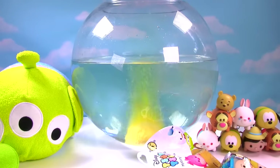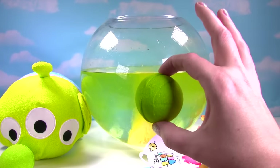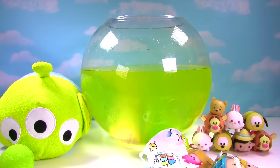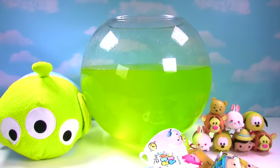Whoa, it is fizzing like crazy. Time for the green one. Whoa. And number three is going in. Look at all the bubbles — it is fizzing away. We need to wait a minute or two for our toys to float up to the top.